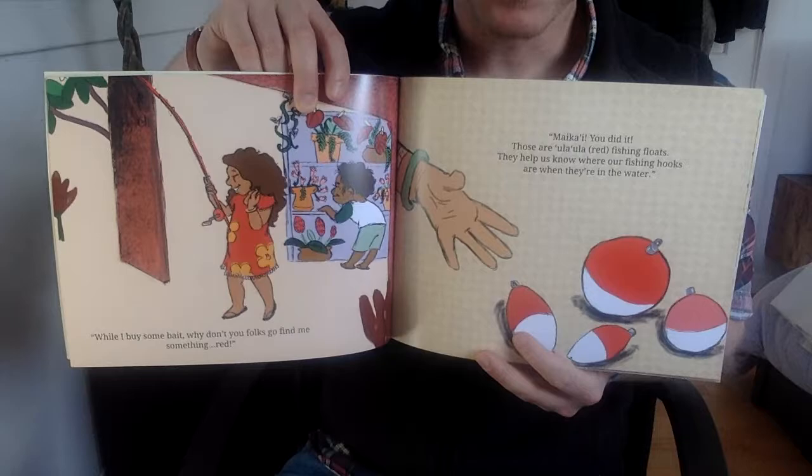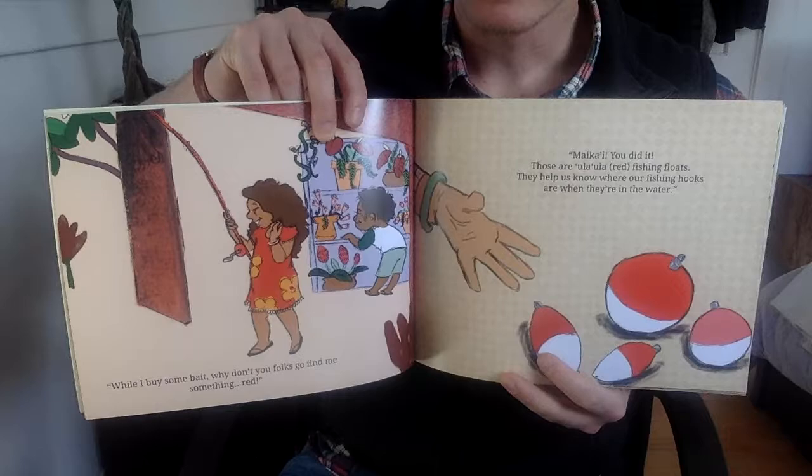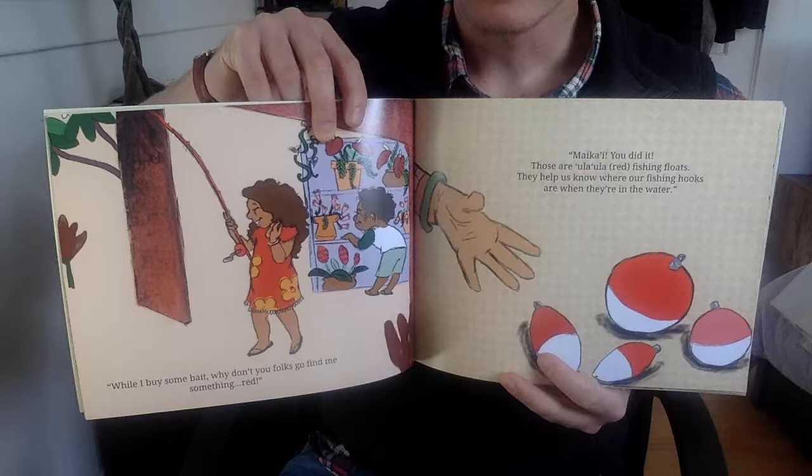While I buy some bait, why don't you folks go find me something red? Makai, you did it. Those are oolah oolah fishing floats. They help us know where our fishing hooks are when they are in the water.